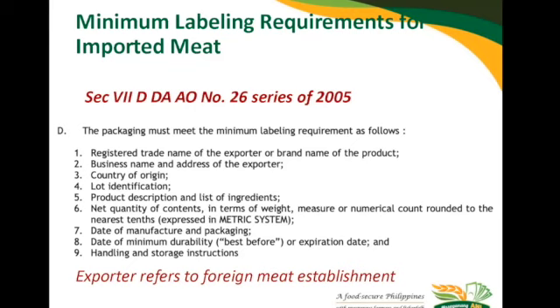We have noted our foreign counterparts — particularly those from the U.S. — do not contain the minimum durability, best before, or expiration date. Numbers one and two refer to the exporter, which refers to the meat establishment. If the name of the meat establishment where you sourced the product is present on the label, that is acceptable. Country of origin and lot identification are also required — for lot identification, a barcode is acceptable. Product description should also be indicated, for example 'beef' or 'pork cutting fat.'